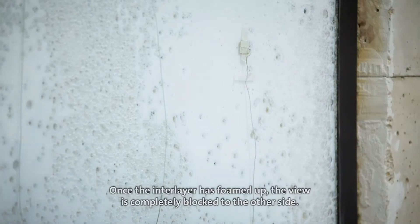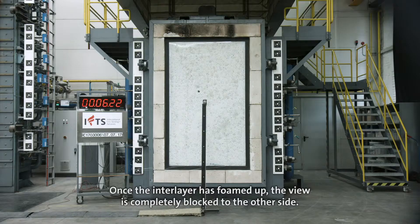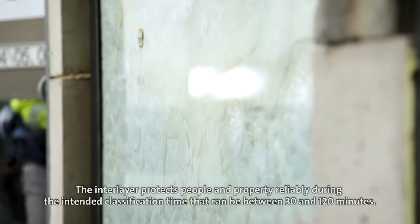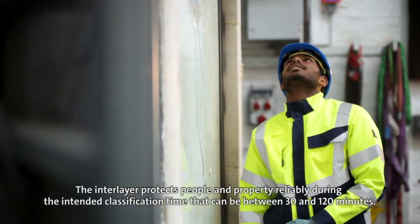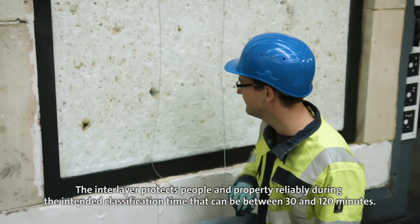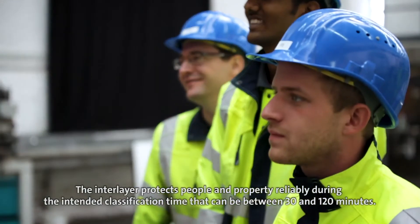Once the interlayer has foamed up, the view is completely blocked to the other side. The interlayer protects people and property reliably during the intended classification time, which can be between 30 and 120 minutes.